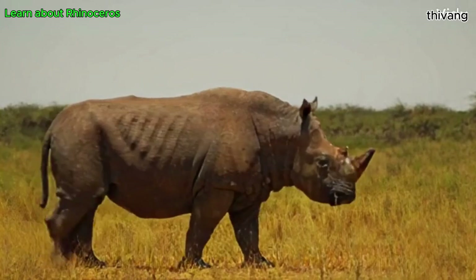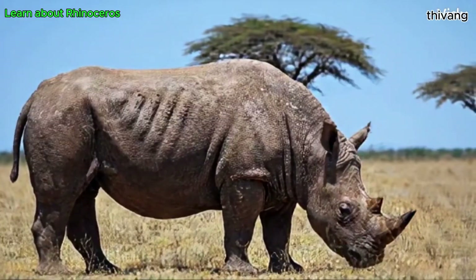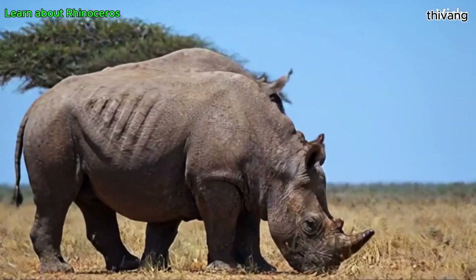Rhinos are a magnificent species, but are facing many challenges in their survival. Protecting them is not only important for the ecological balance, but also to ensure that future generations can still see these majestic animals in the wild.